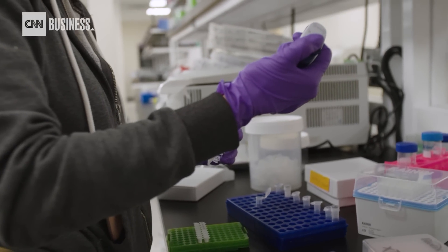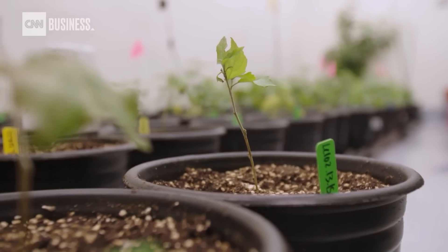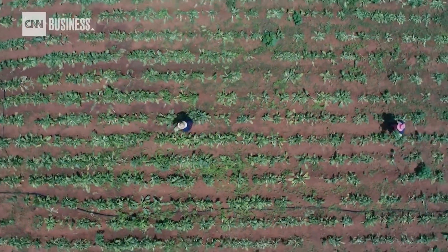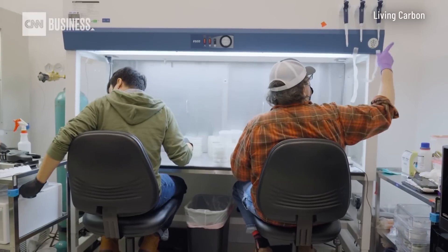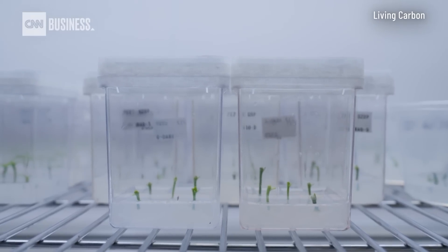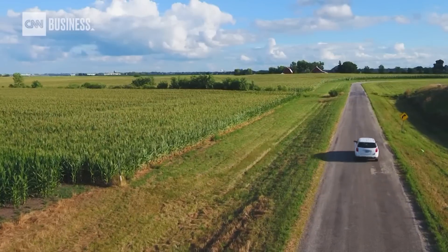Living Carbon founders Patrick Meller and Maddie Hall want people to know that the bioengineered trees they've created could be one of the more natural solutions to combat climate change. There's a tension between the land we need for food production and the ability to do large-scale carbon removal with nature-based solutions. Their idea behind engineering trees was to introduce a product that would allow restoration of land faster and capture carbon on land that wasn't top quality food production land. We need biotechnology to do that.